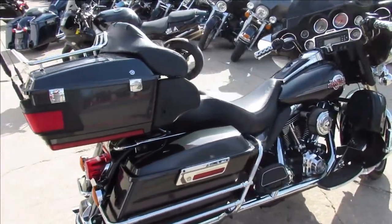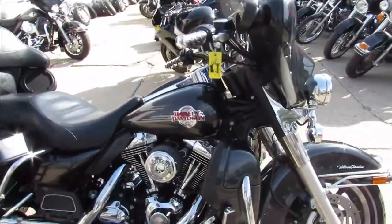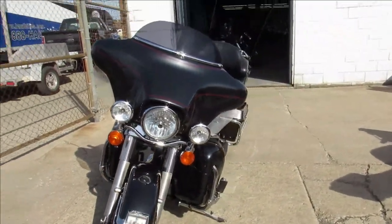This one is a 2007 Harley Ultra Classic. It comes in a gunmetal gray — it's a good looking bike. This is one of the sharpest colors Harley Davidson ever came out with, man. The paint is perfect. It's got no dents, no dings, no scratches.